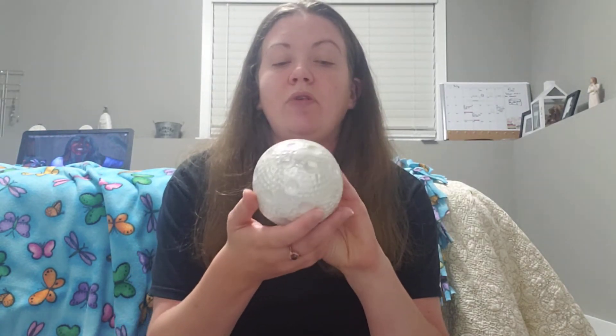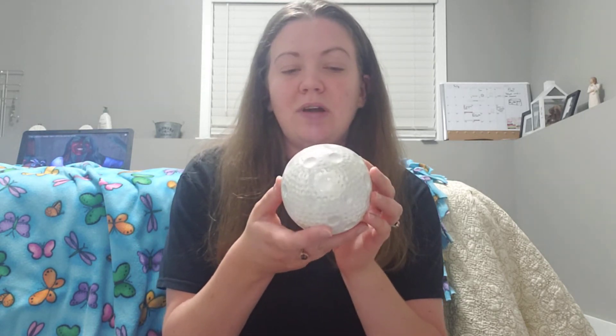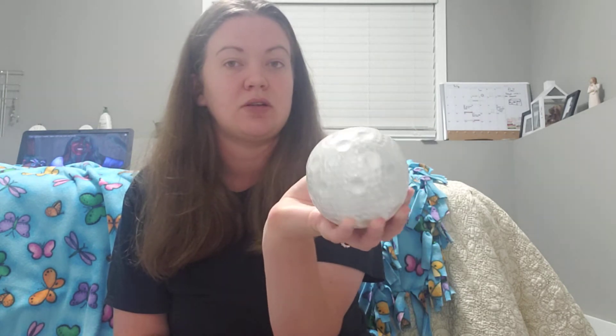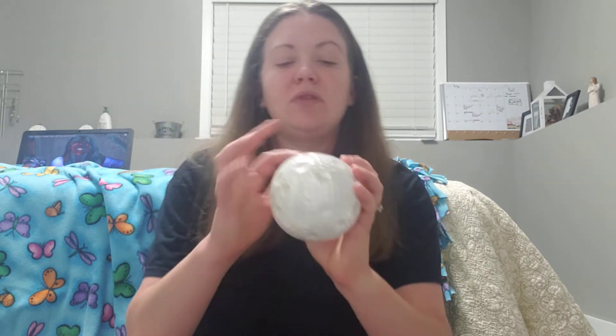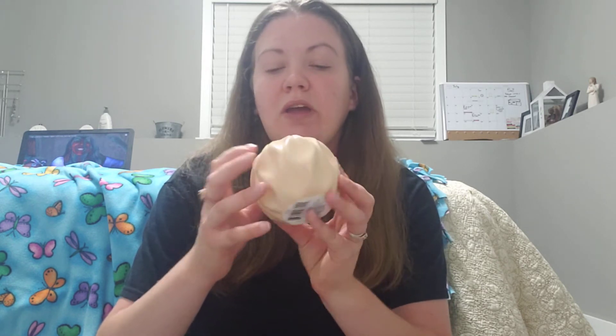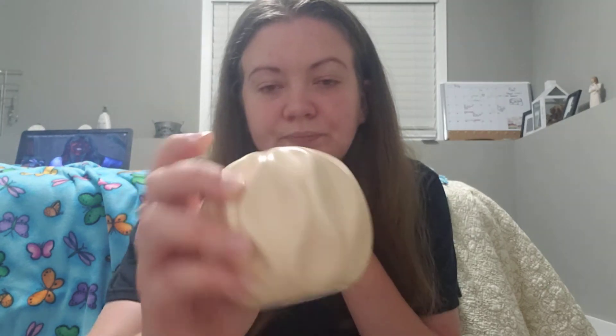I got a couple of fall decor items — not much because my Dollar Tree didn't have a lot out. I got this beautiful white decor rock. It's just really beautiful, it has little holes and dents in it. And then I got this kind of beige-colored pumpkin-y looking decor piece. It's really pretty. It does have a very small little nick in it, but it's fine — it's a dollar, so I don't really care.